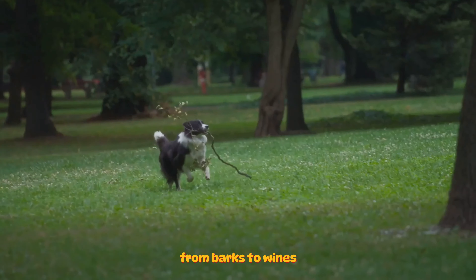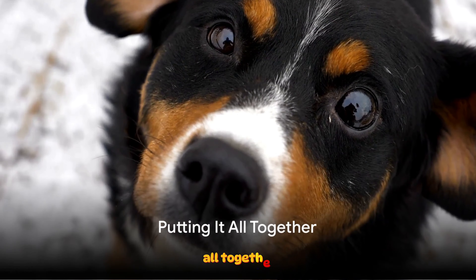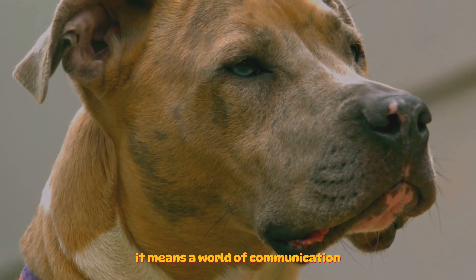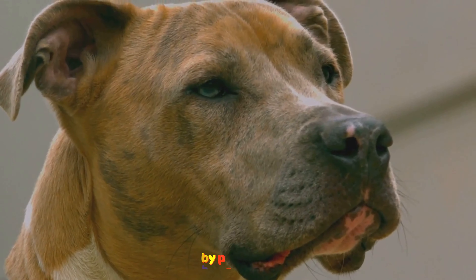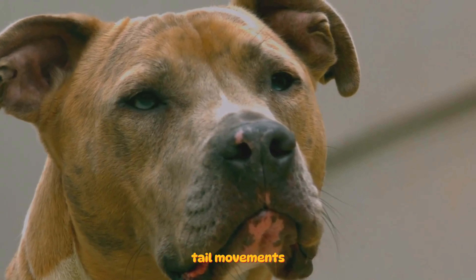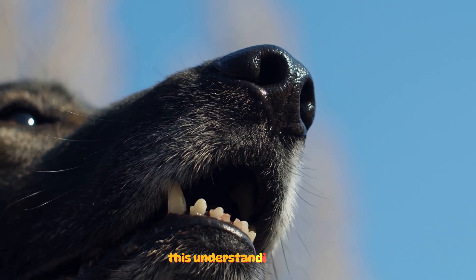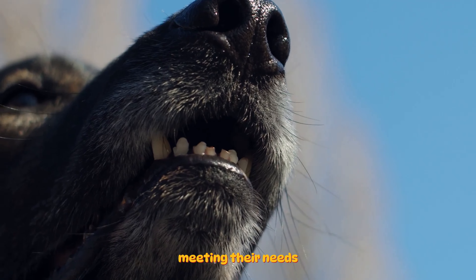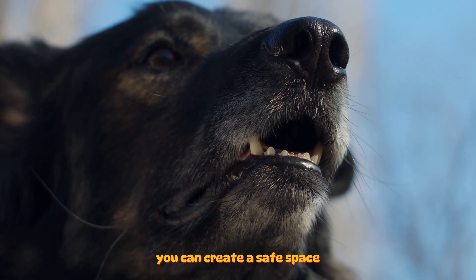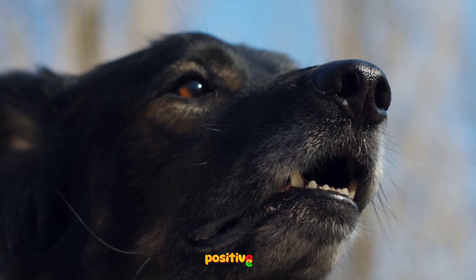From barks to whines, every sound your dog makes is a form of communication. Now that we've decoded the language, let's put it all together. By paying attention to your dog's body language — their facial expressions, body postures, tail movements, and vocalizations — you're not just observing but truly understanding their emotions. This understanding allows you to respond effectively, meeting their needs and easing their fears. For instance, if your dog's body language suggests discomfort, you can create a safe space for them. Similarly, recognizing signs of happiness enables you to reinforce positive behaviors.